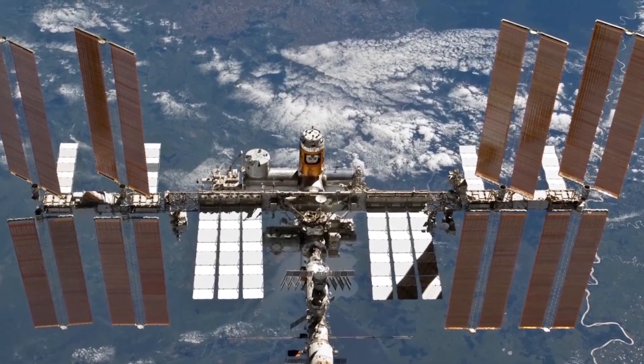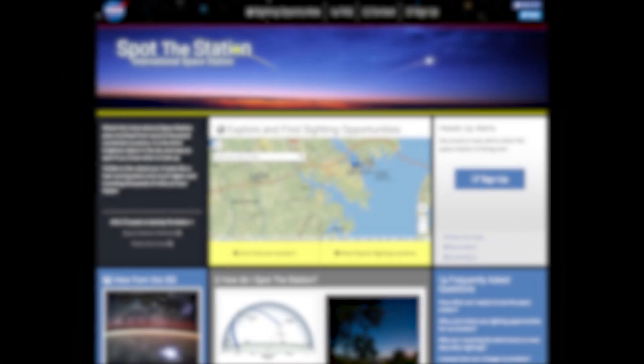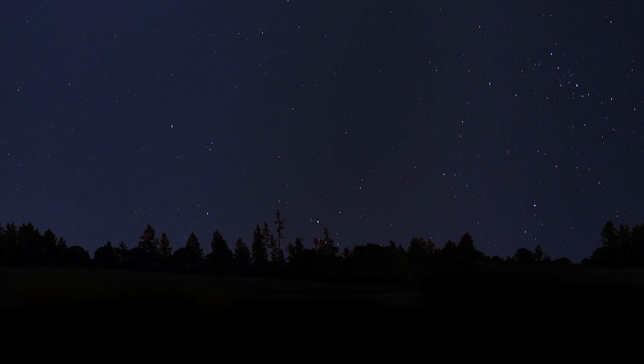We can spot the International Space Station from our backyard — all we need to know is when and where to look. Let's start by going to the NASA website, spotthestation.nasa.gov. This will give us all the information we need. Now let's try to spot the station.